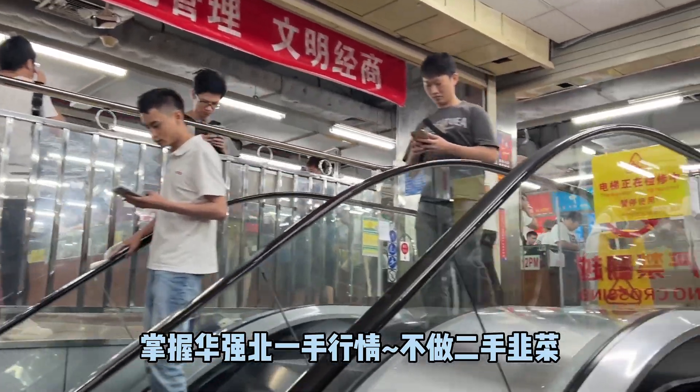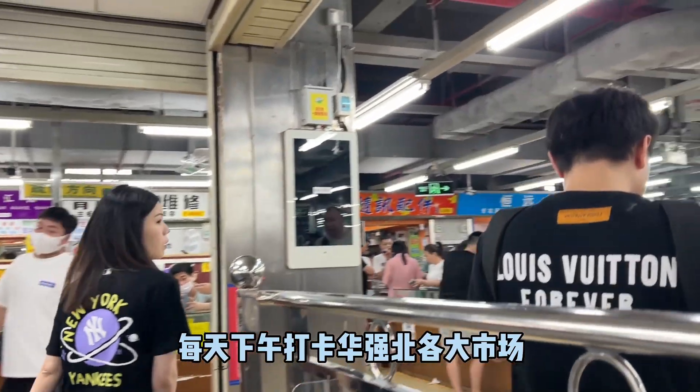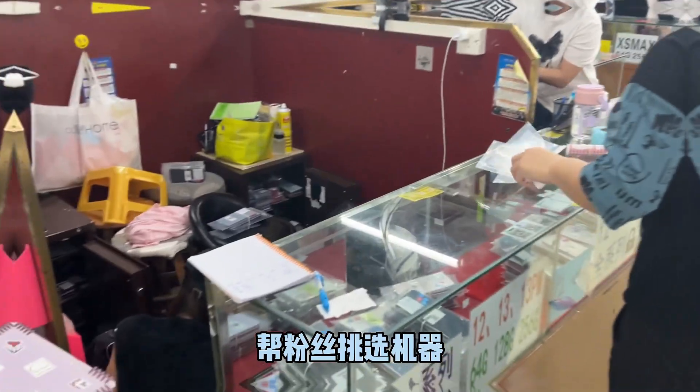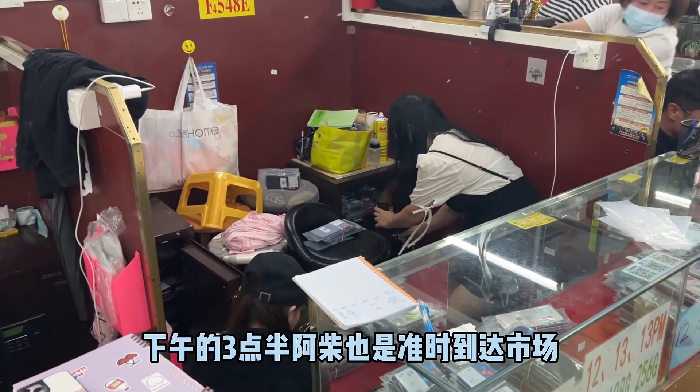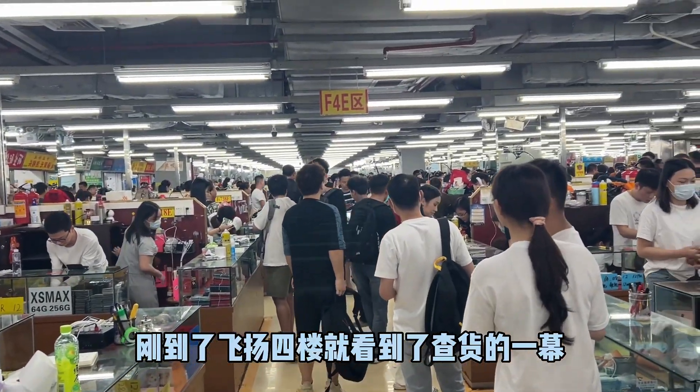Hello, everyone. I'm Akai from Huijang. I check Huijang market every afternoon to help fans choose their machines. At 3:30 p.m., Akai arrived at the market on time. I saw the tea goods on the fourth floor of the Fuyang.